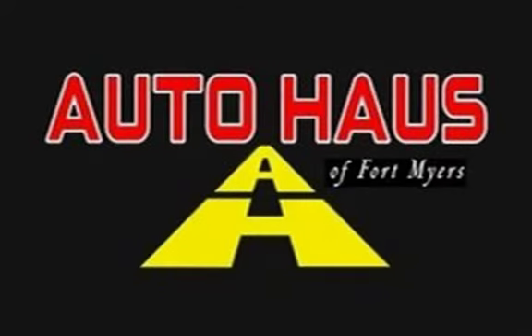Call Auto House of Fort Myers at 239-337-4287 for more details or to schedule a test drive.